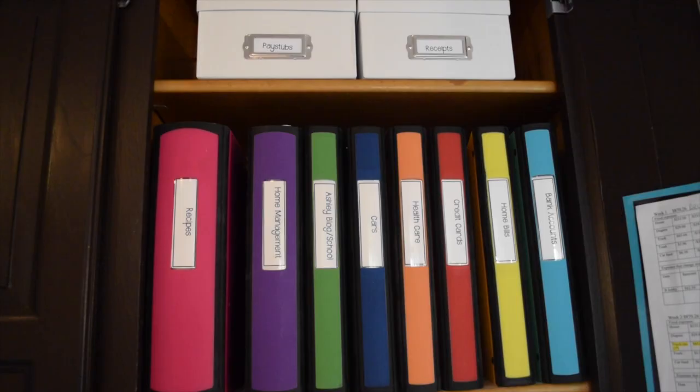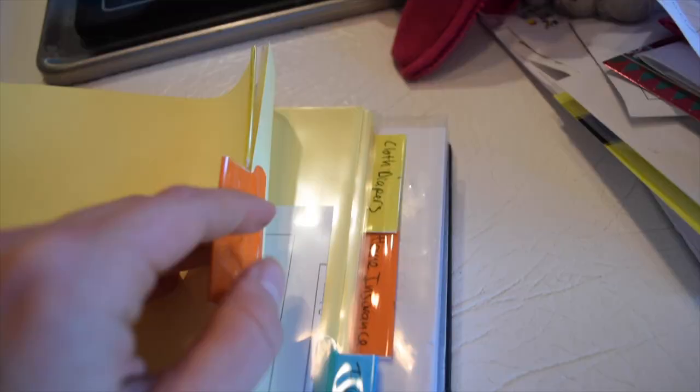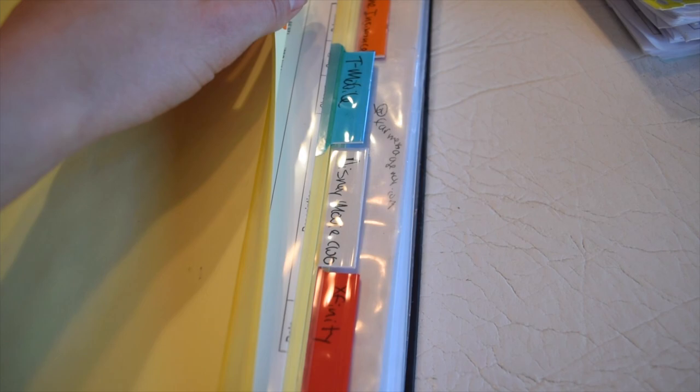Like I said, I used to use binders — I love these colorful binders I found at Staples. I had each of them labeled with a category, like cars, healthcare, or bank accounts. Within those I would have little clear plastic page protectors, subdivided into things like Brandon's healthcare, the girls' insurance, or receipts.